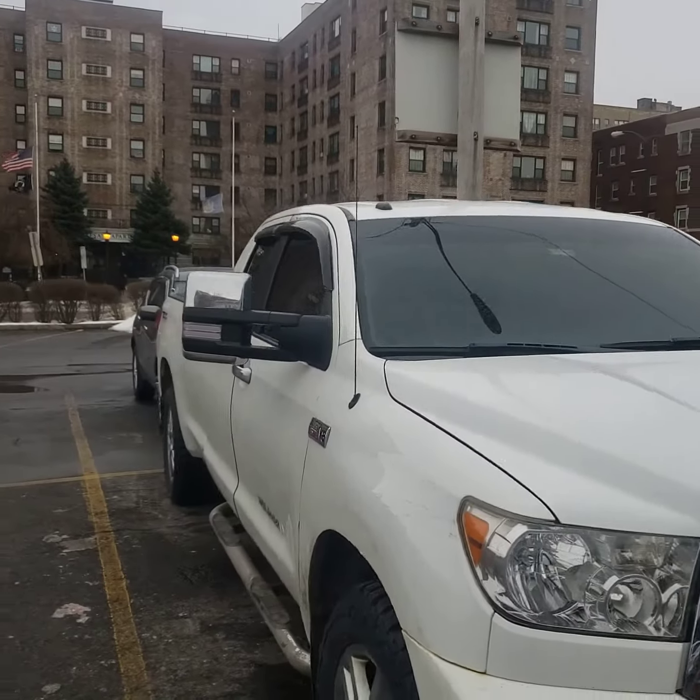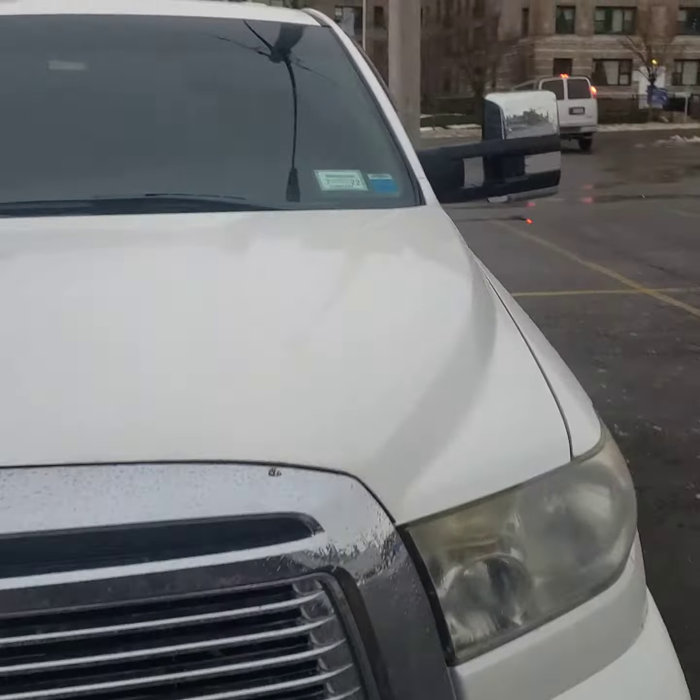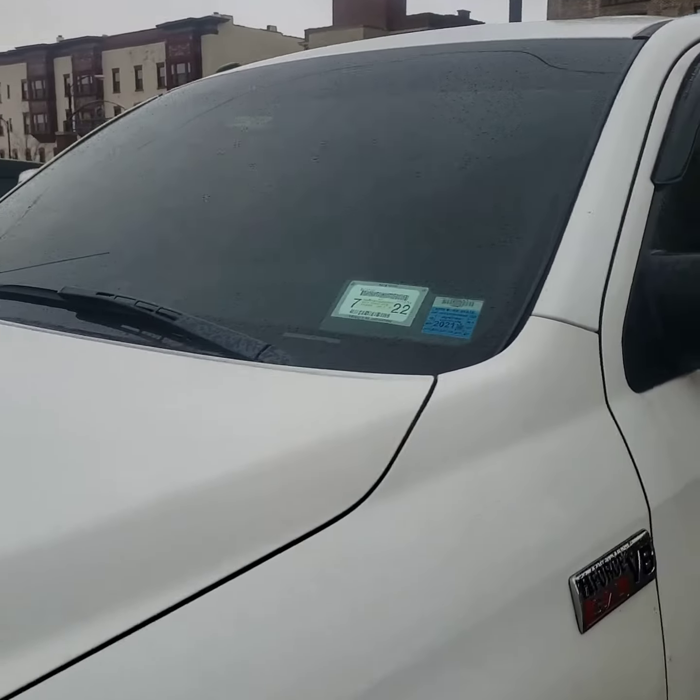It's definitely hard to see inside. I'll see tonight how hard it is driving in the nighttime with these tints on the front windshield.